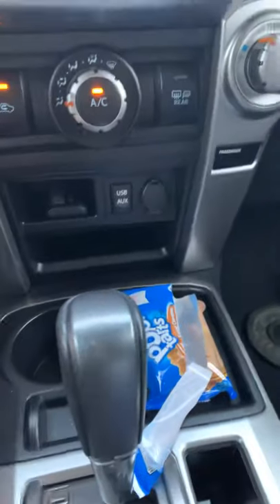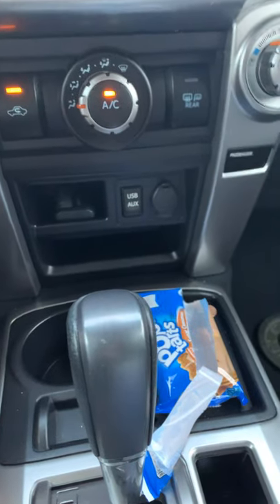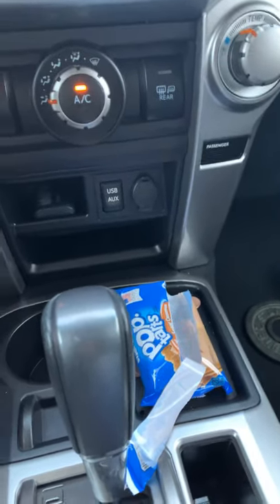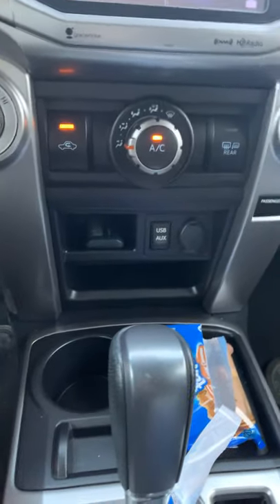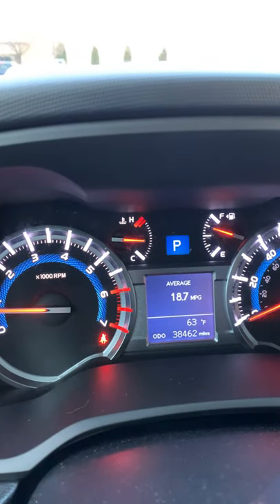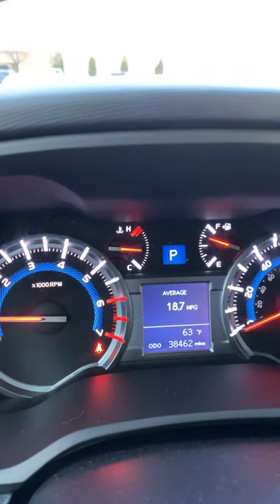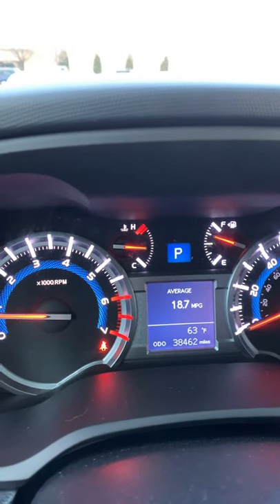It's got an aux cord, which my previous car — a 2006 Corolla — didn't have, so that was a huge bonus for me. It also tells you right here on the dash the weather, your mileage, and how many miles per gallon you get.